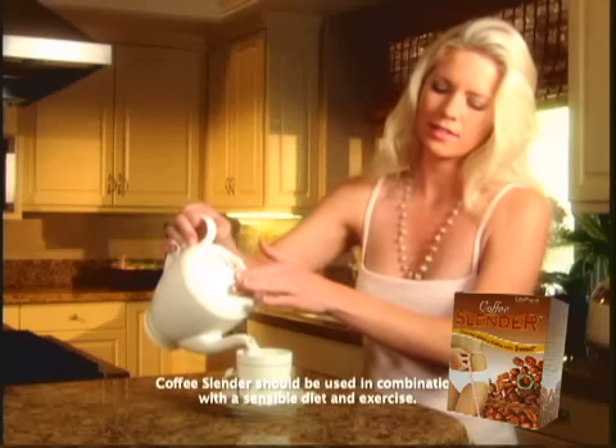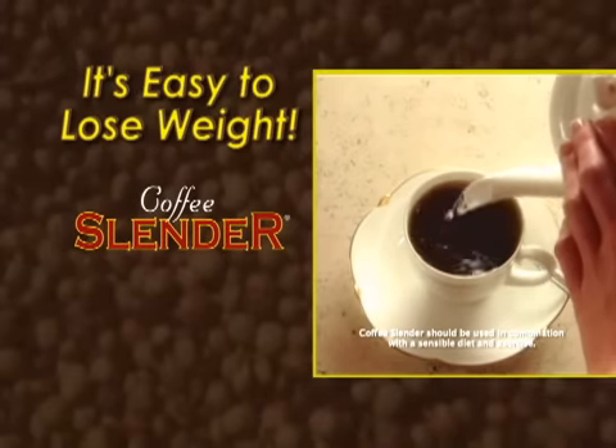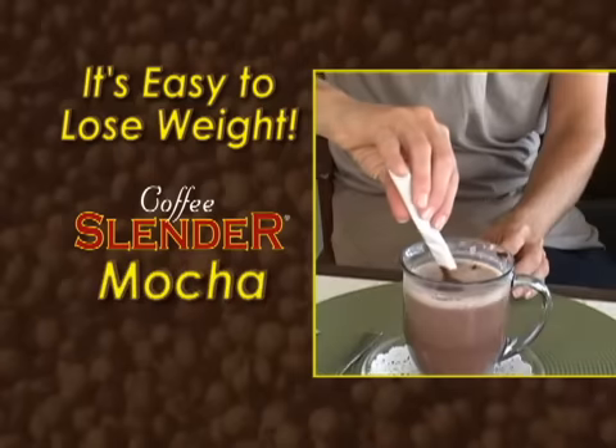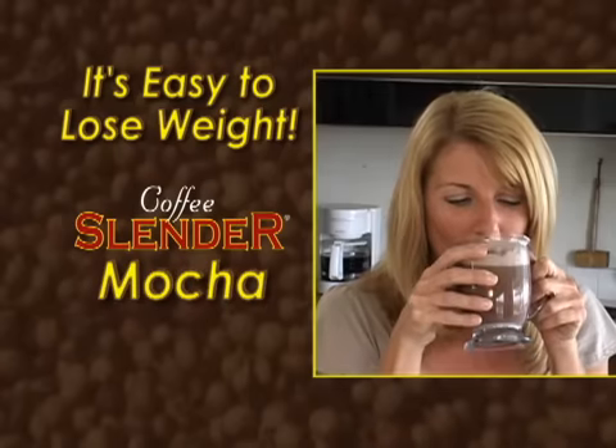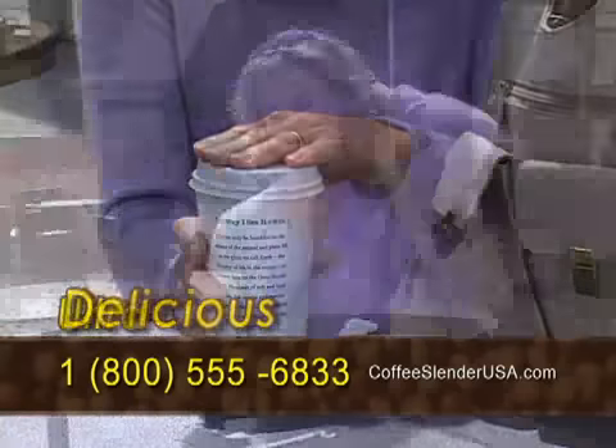No need to replace your favorite coffee. Just add Coffee Slender to turn your morning coffee into an amazing, fat-burning beverage. Or add it to hot milk for a Coffee Slender latte, or hot chocolate for a Coffee Slender mocha. However you drink it, Coffee Slender is effective, delicious, and ultra-convenient.